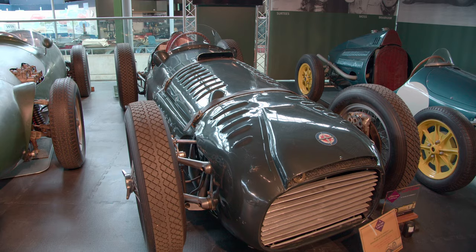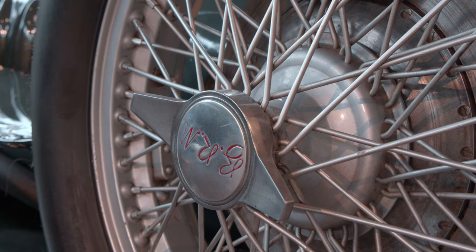This impressive looking car is significant because it was the first British Formula One car. Its proper title is the British Racing Motors Type 15, of which this is chassis number one. It's one of just five V16s built.